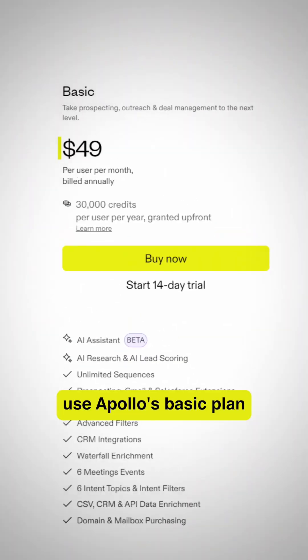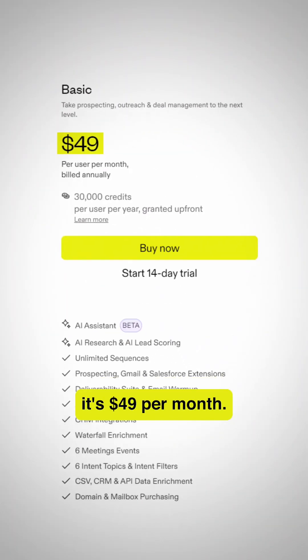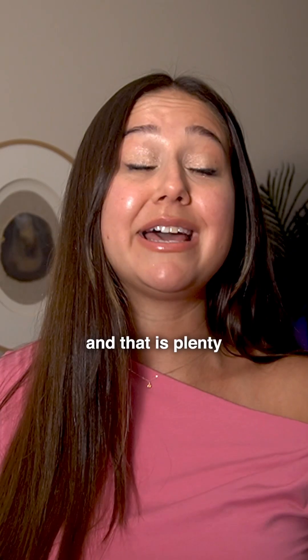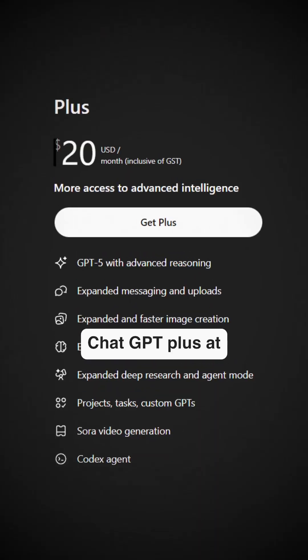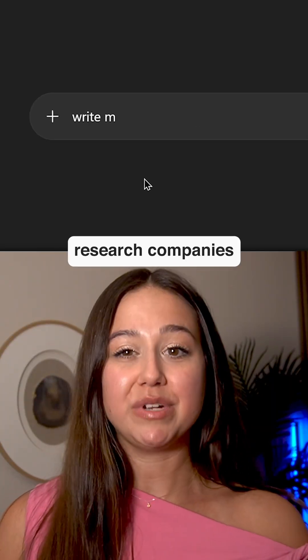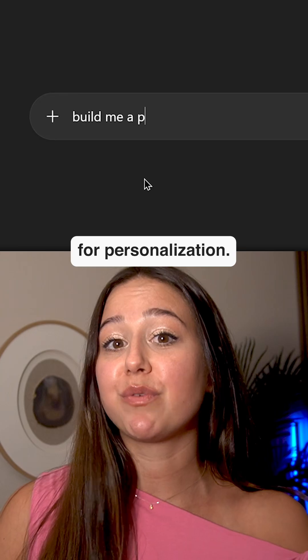For data, use Apollo's basic plan at $49 per month — you get access to 275 million contacts, and that's plenty to get started. For AI models, ChatGPT Plus at $20 a month lets you write all of your email copy, research companies, and build prompts for personalization.